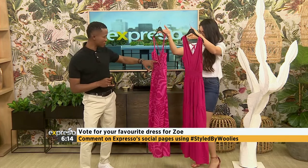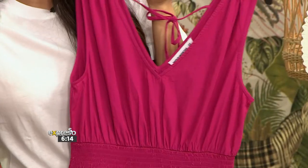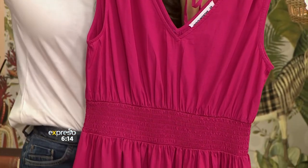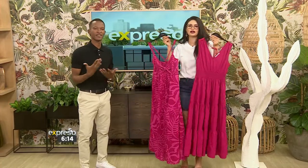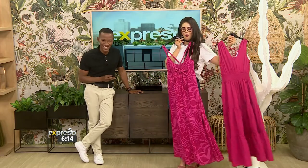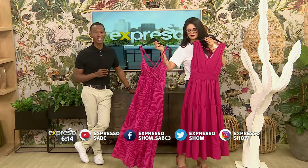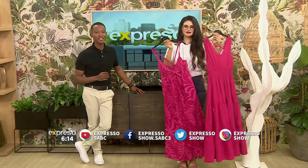I'm loving the detail — the bow — but there's something about this particular number, its simplicity and that little cinch at the high waist that gives the body a bit more shape. If I were wearing it, I'd go for that one. But it's not about me right now, it's about you, Zoe. Please go to our Facebook page and let us know which dress Zoe should wear this morning. Don't forget to include the hashtag Styled by Woolies.